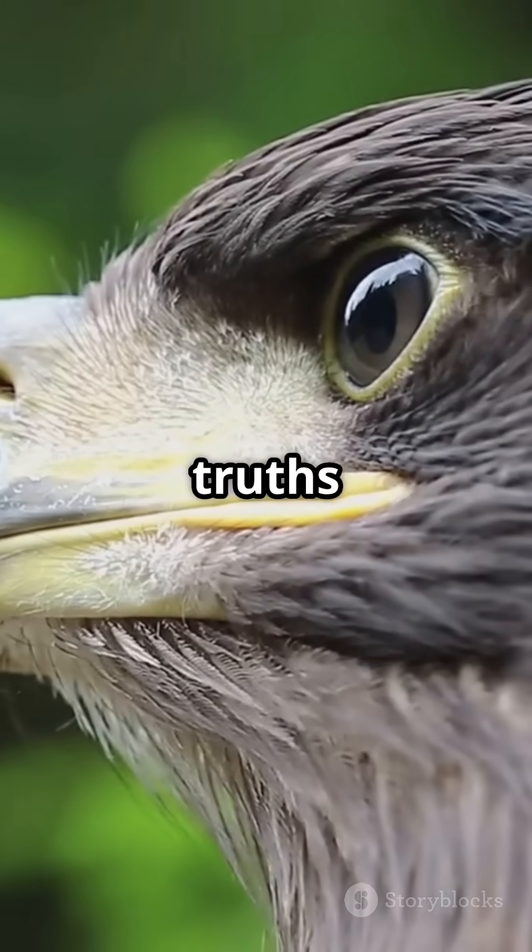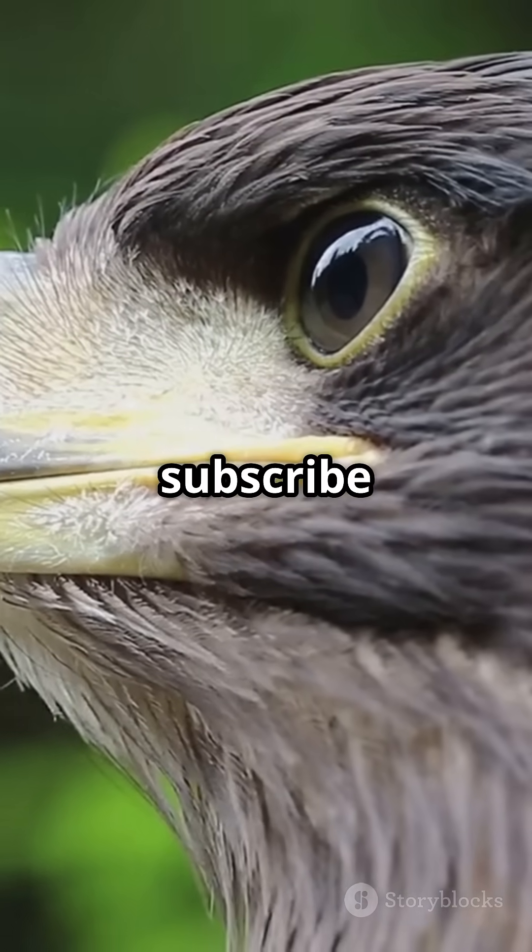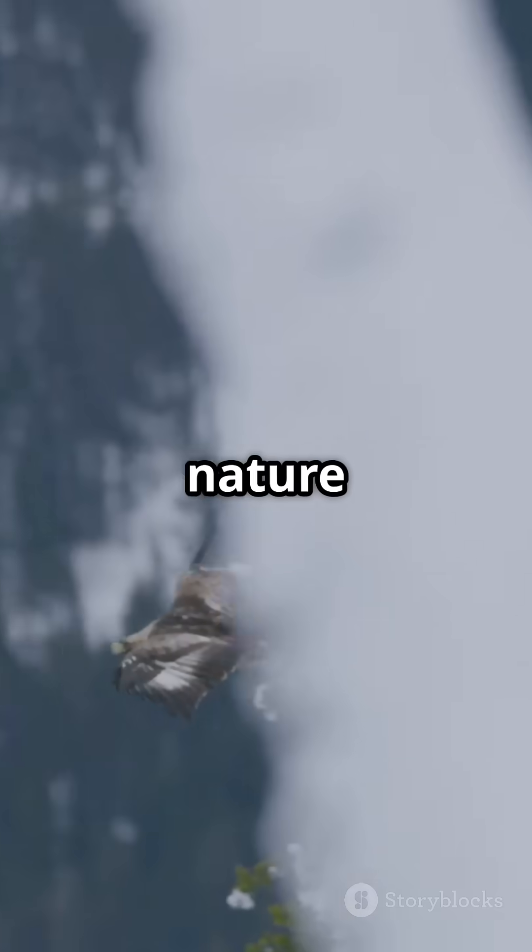For more wild truths like this, follow and subscribe to CETA Point, where nature meets science.